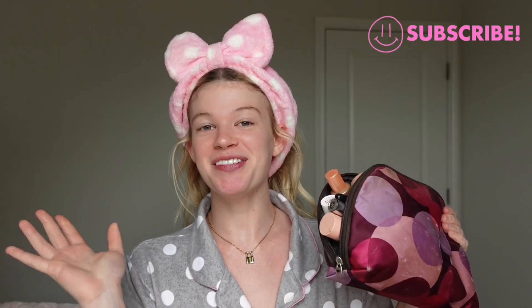Hi guys, and welcome back to my channel. I am doing a full face of makeup and answering y'all's assumptions about me. Let's get into it. Also, everything I use today will be linked on my Amazon storefront.